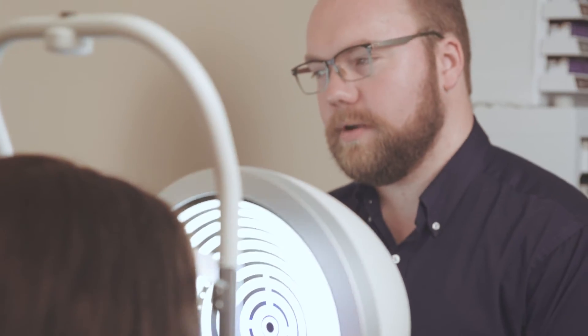There is no other technology like sclerals. There is no other option to correct the vision as clearly as we can do with scleral contact lenses. So if you've been to several eye doctors and never felt like you can see really clearly, scleral lenses may be the best option for you.